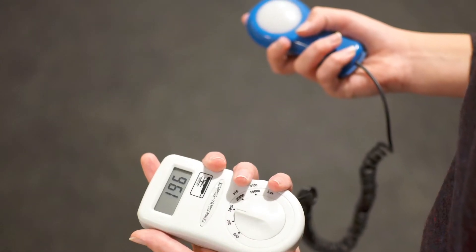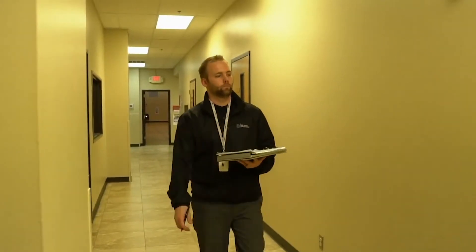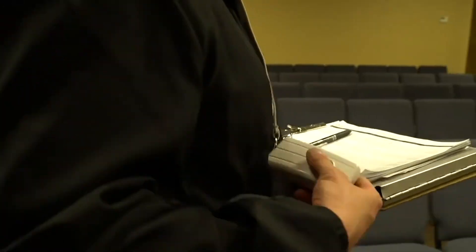We use light meters to measure the amount of foot candles at numerous points in your spaces to determine any specific dark spots and develop an average foot candle value for each space.